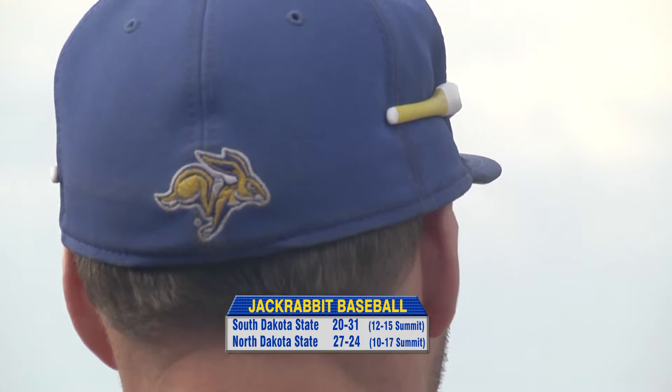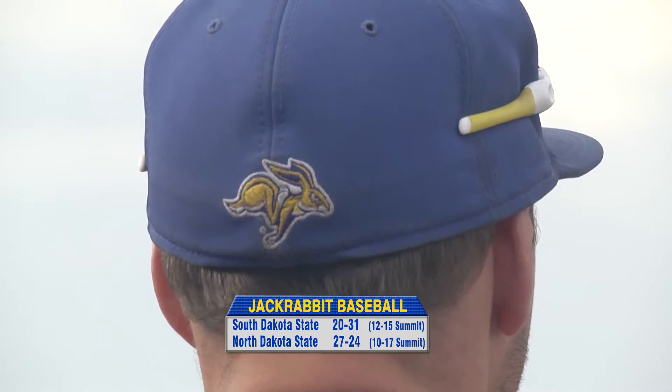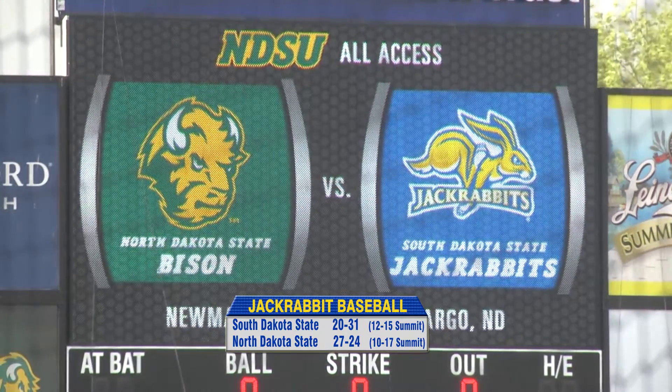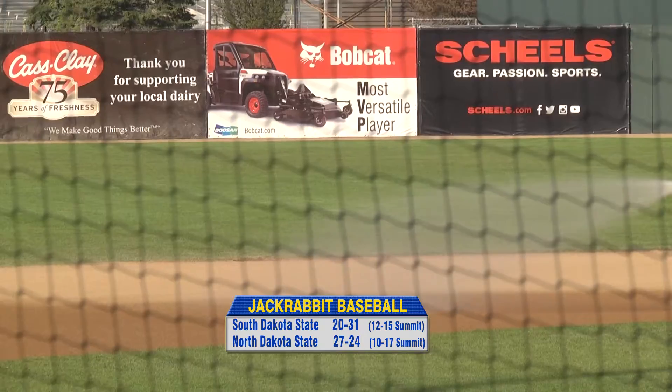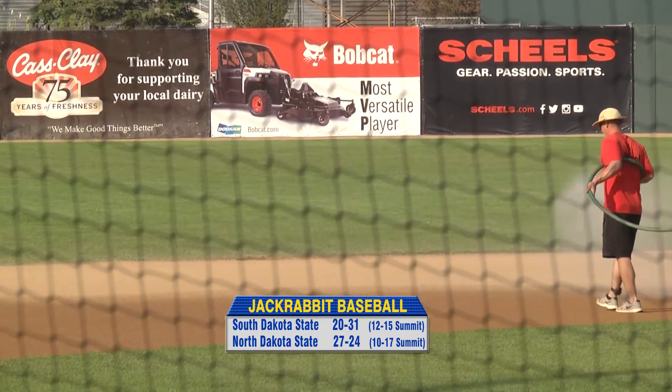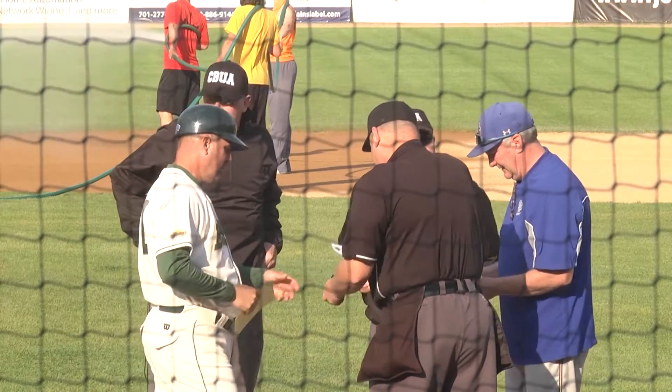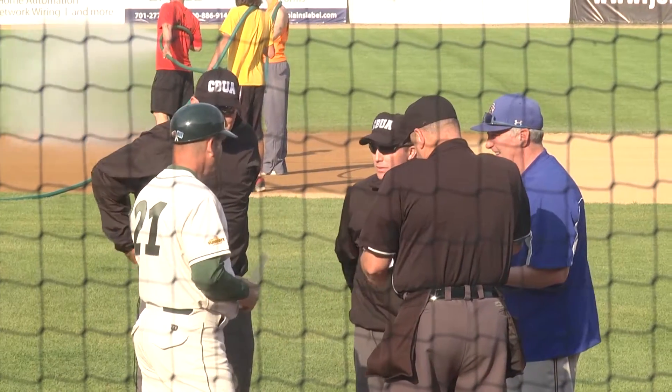South Dakota State needs to win one of its final three games this regular season to secure a spot in the four-team Summit League tournament, as North Dakota State plays host to South Dakota State — the first of three tonight on a warm and windy Thursday evening in Fargo, North Dakota.